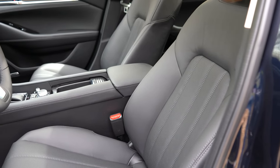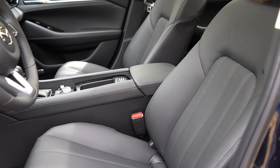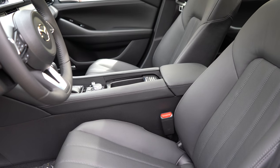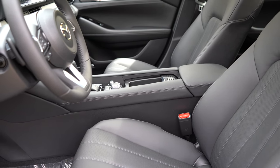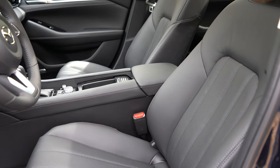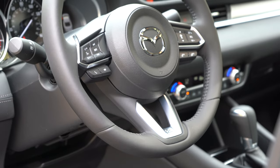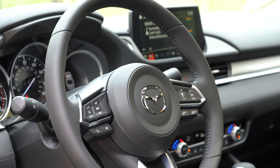Up front: manually adjustable cloth seating on the Sport; six-way power driver's seat on Touring and Grand Touring; eight-way power with lumbar on Grand Touring Reserve and up. Leatherette seating for Touring and Grand Touring; genuine leather for Grand Touring Reserve and up. Heated front seats come on Touring and up; ventilated fronts and memory settings on Grand Touring Reserve and up. The seats look almost luxury-like — similar vertical seam stitching to Lexus or Mercedes — very comfortable for long trips. The leather-wrapped steering wheel is tilt and telescoping and comes standard on all trims.